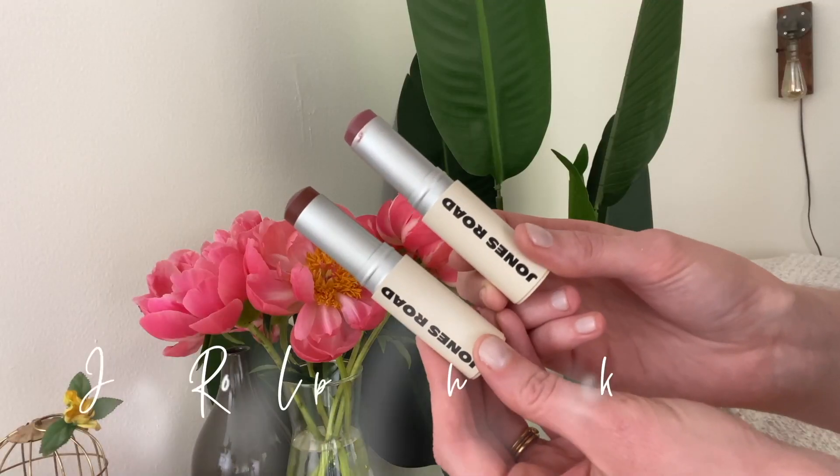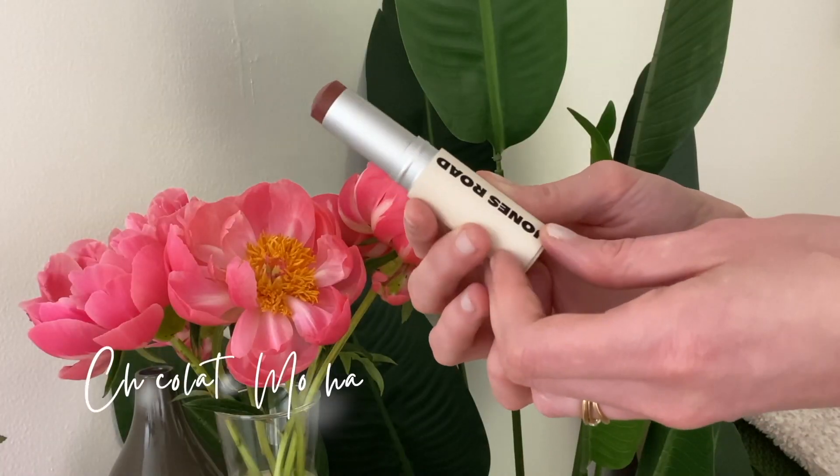These are Jones Road's lip and cheek sticks, and I like these so much more than their Miracle Bomb. I got one of the pots when it came out and I never got the purpose of it — it's not pigmented enough to be a blush, but it's too pigmented to be a highlight or bronzer depending on the shade. It's just a weird product — the texture was a little too thick, it just wasn't for me. I'm bringing that up because I really love this lip and cheek stick.